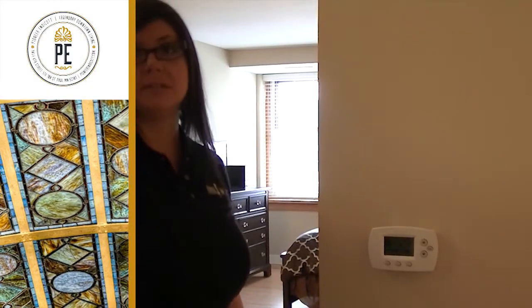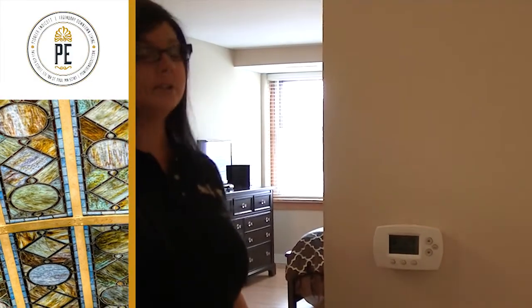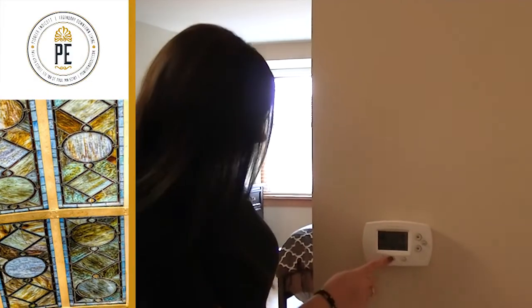With a premier heating and cooling system here in the Pioneer Endicott, make sure to always have your thermostat set to auto, that way the temperature regulates itself.